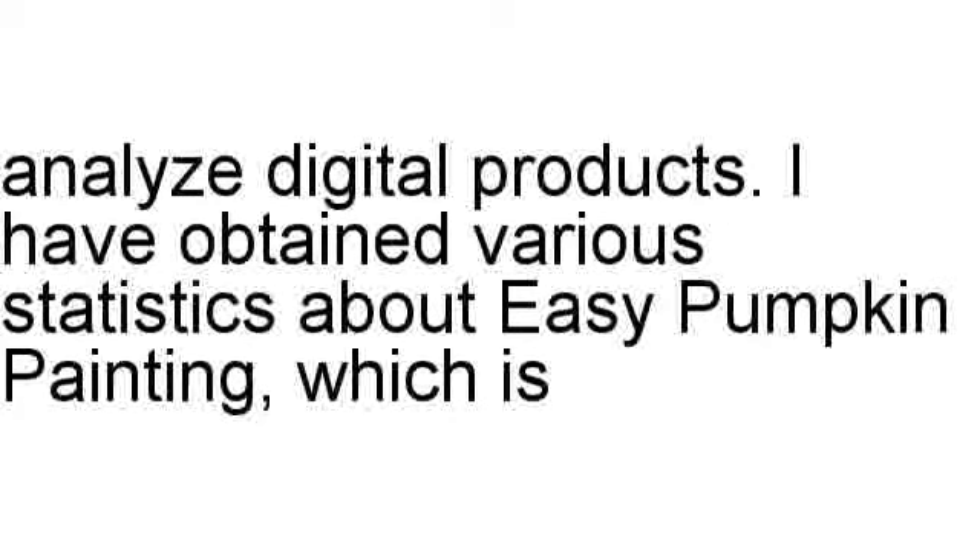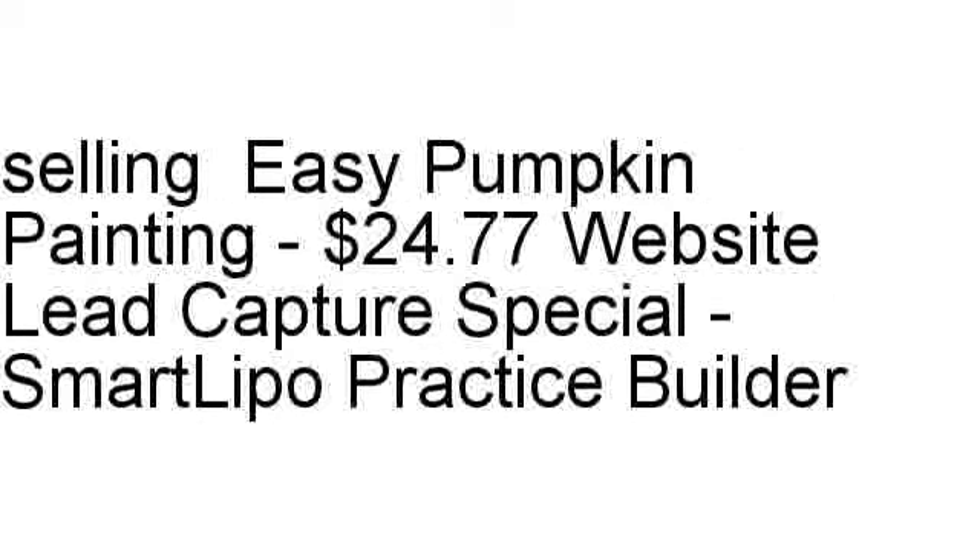I have obtained various statistics about Easy Pumpkin Painting, which is selling Easy Pumpkin Painting — a $24.77 website lead capture special.